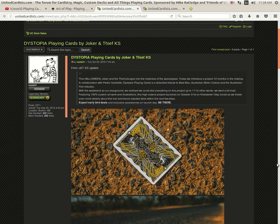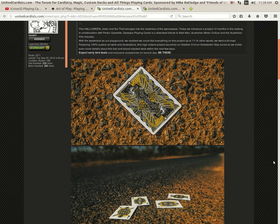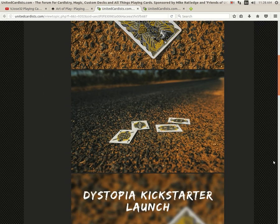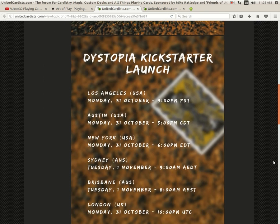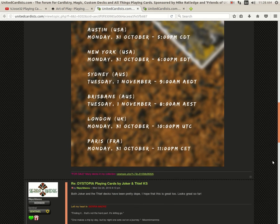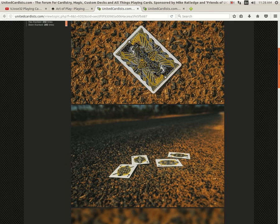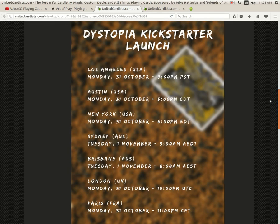Next up we got Dystopia Playing Cards from Joker and Thief — very nice. It's coming Halloween at 6pm Eastern, 9am Pacific, Sydney Australia, 10pm London. Very nice, I'm definitely going to check that one out. Look at that beautiful back design — pretty cool.